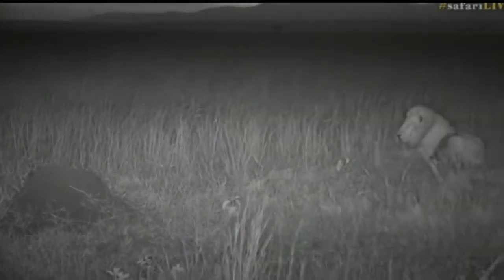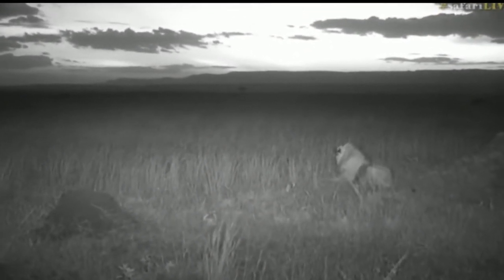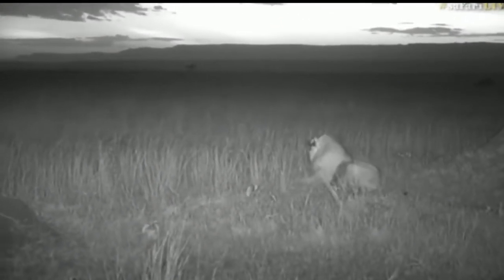Of course they're an incredible source of protein. This looks to be one of the males that we also see with the Salt Lake Pride, which is quite interesting because it does become very confusing with all the different lions around here.